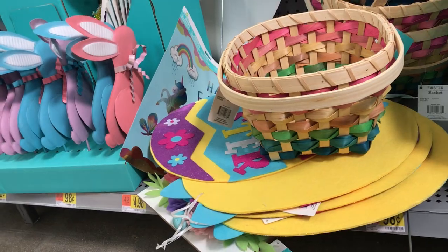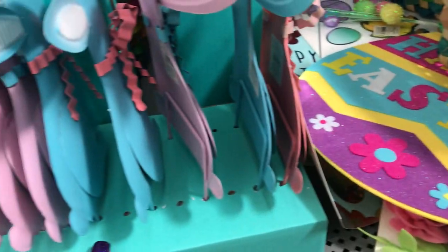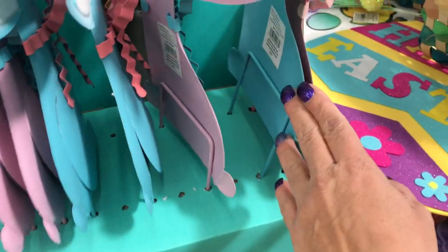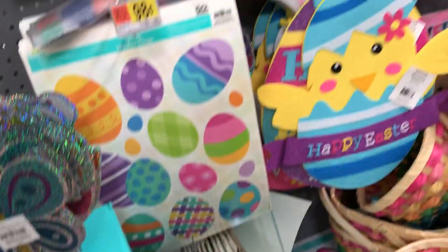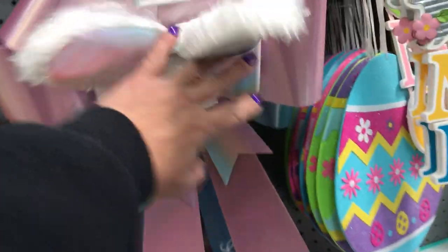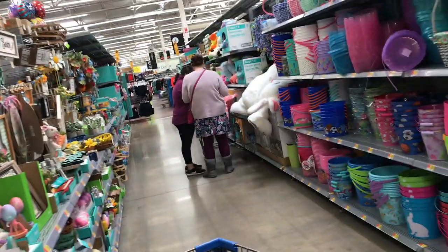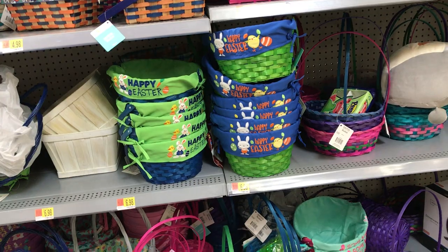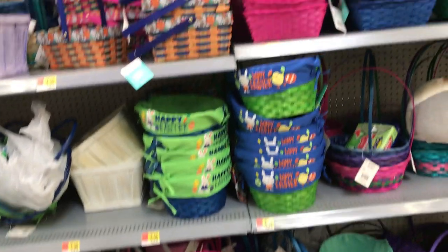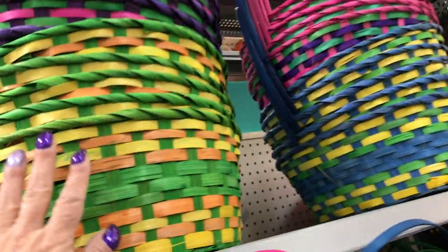Look at the bunnies over there — are those $0.98? They're aluminum. I don't know if that price is right. Let me see if they're priced in the back. I'm not really sure, because that $0.98 doesn't sound right. There's that bow I like with the bunny feet. And this section behind me has some cute Easter baskets at $6.98. There's the big ones, and the big ones like these are $3.34.